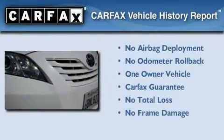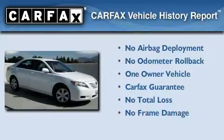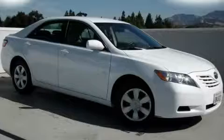This car has had only one owner, and it qualifies for the Carfax buyback guarantee. This vehicle won't last long at this price. Call and arrange a test drive now.